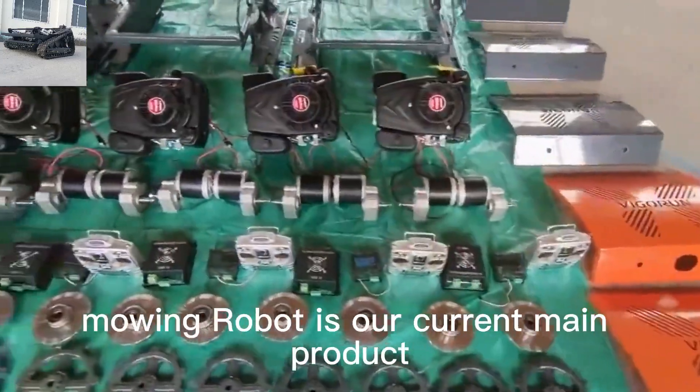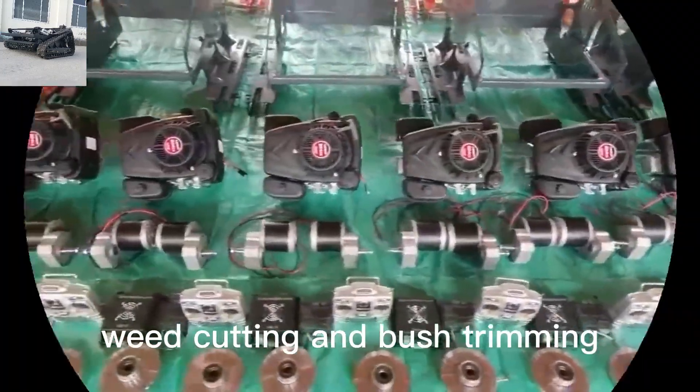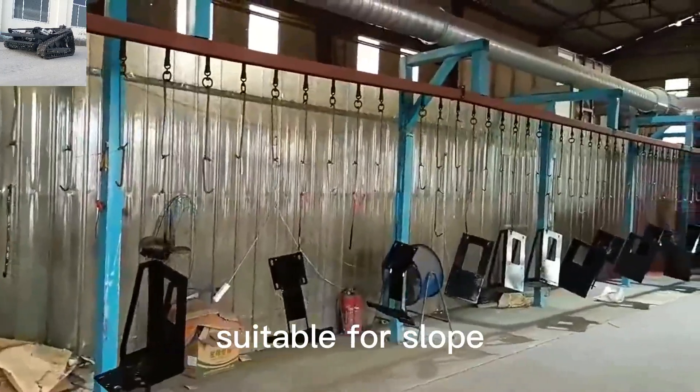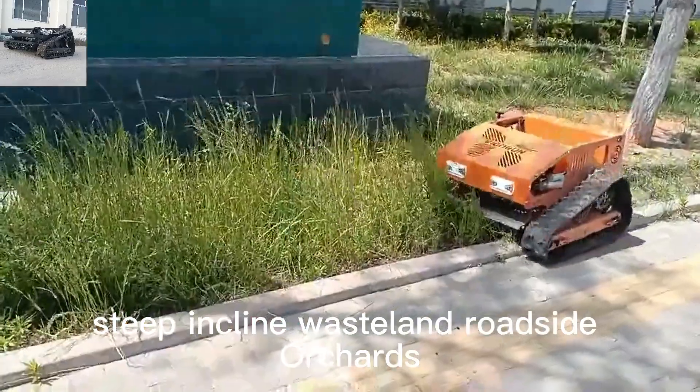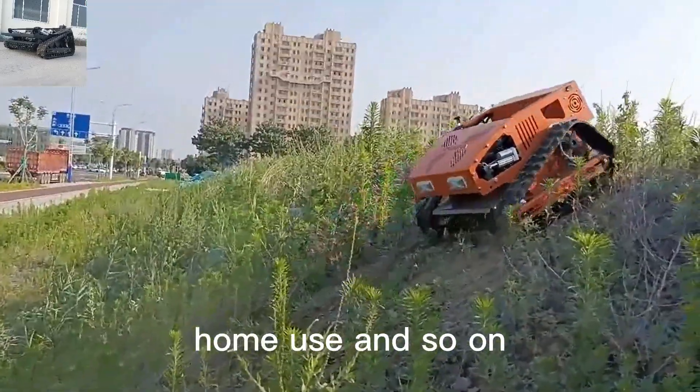The Rubber Track Remote Control Mowing Robot is our current main product, widely used in lawn mowing, weed cutting, and bush trimming. It is suitable for slopes, steep inclines, wasteland, roadside, orchards, gardens, wildfire prevention, home use, and so on.